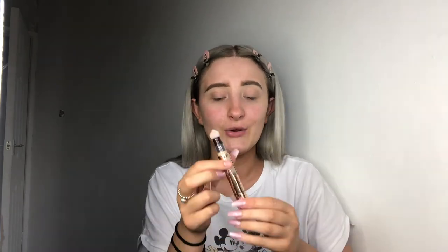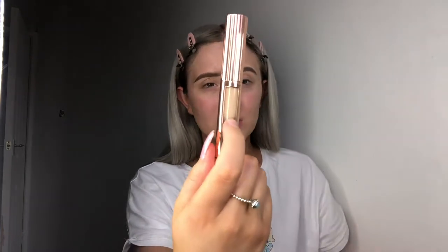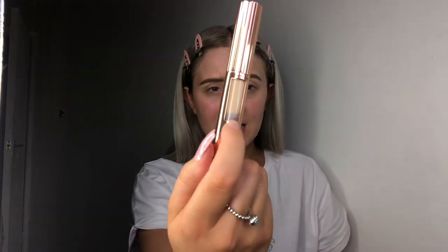Then I also got the Magic Away Liquid Concealer. I did kind of swatch it last night and it does take a good few twists to actually get it out, which is a bit annoying. But I'm guessing a little goes a long way. Because of twisting it just goes up, so hopefully we get good use out of that.